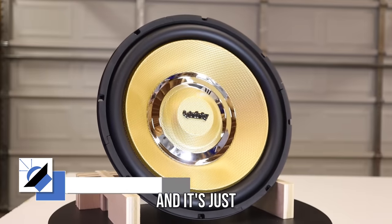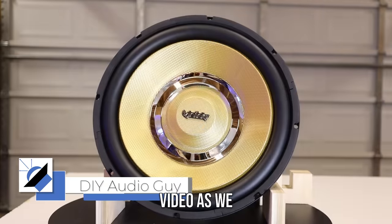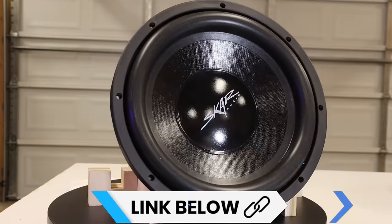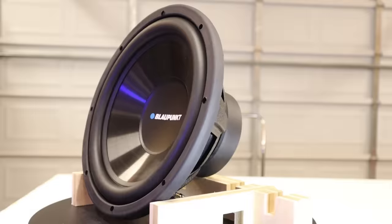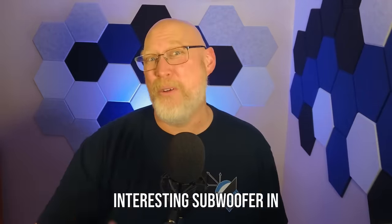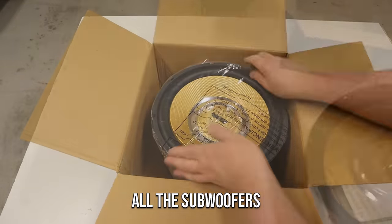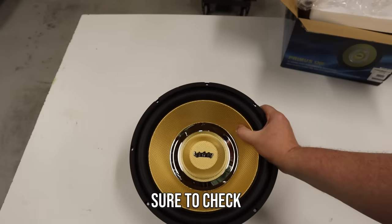This is a bold look, and it's just one of six 12-inch subwoofers that you're going to see in this video, as we find out how much bass you can get for less than the cost of a tank of gas. Like all the subwoofers in this video, it was purchased online for under 50 bucks. Be sure to check the links in the video description to see the current price.